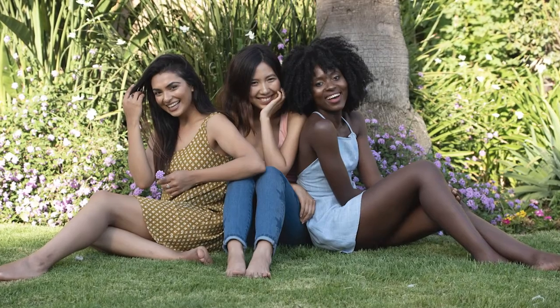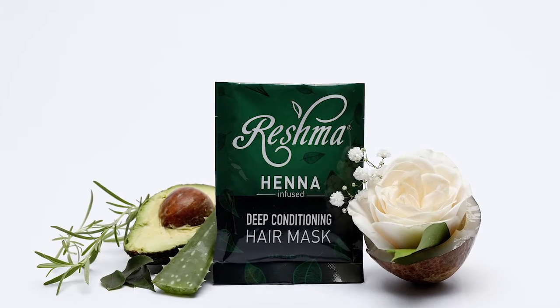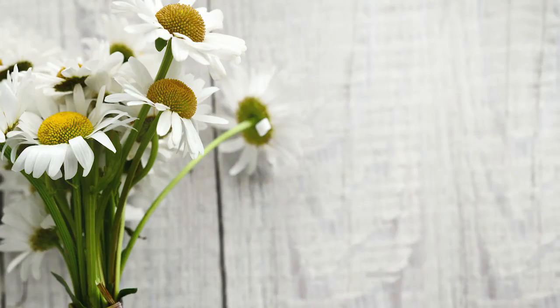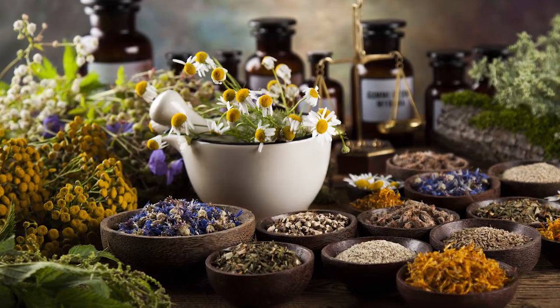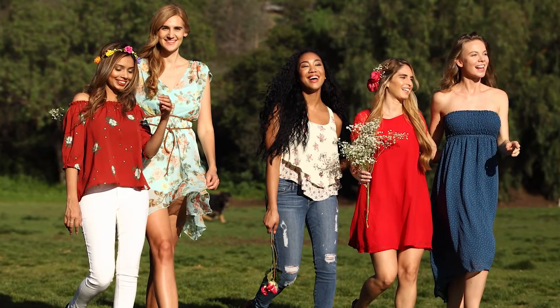Dandruff also causes the scalp to get aggravated and itchy very easily. So in addition to these steps mentioned, we also recommend using a deep conditioning hair mask — the Reshma Henna Infused Deep Conditioning Hair Mask. This mask consists of henna extract, avocado, chamomile, and other intensely moisturizing properties that soothe an irritated dry scalp and also plump up the hair with hydration and shine.